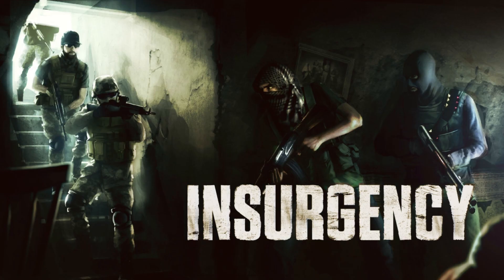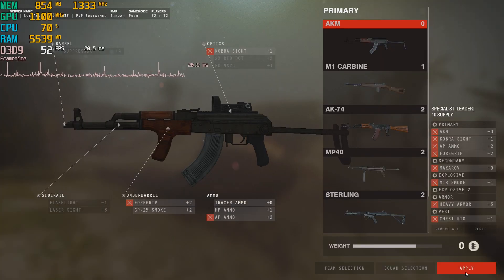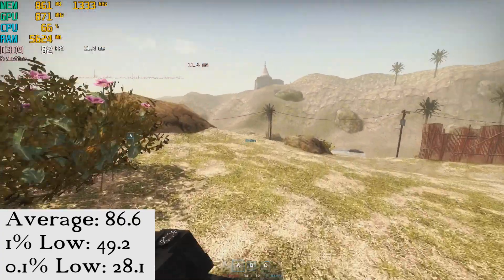Here we have Insurgency, running at 1080p medium, and it ran great with an average of 86.6 frames per second, a 1% low of 49.2, and a 0.1% low of 28.1.